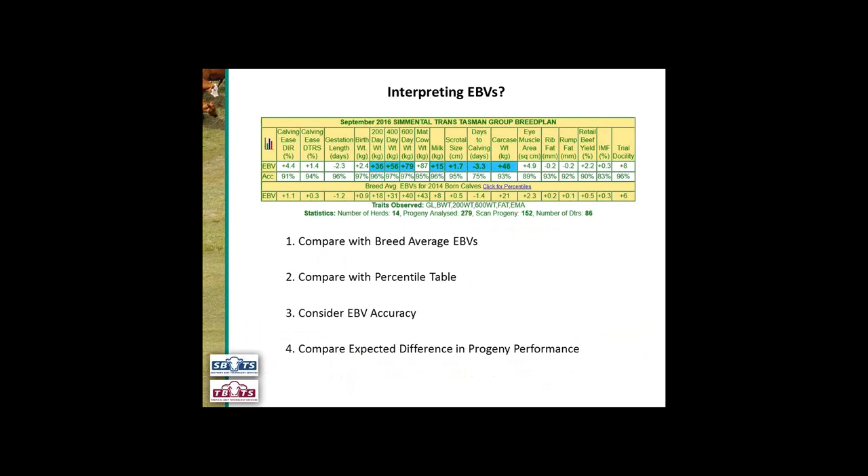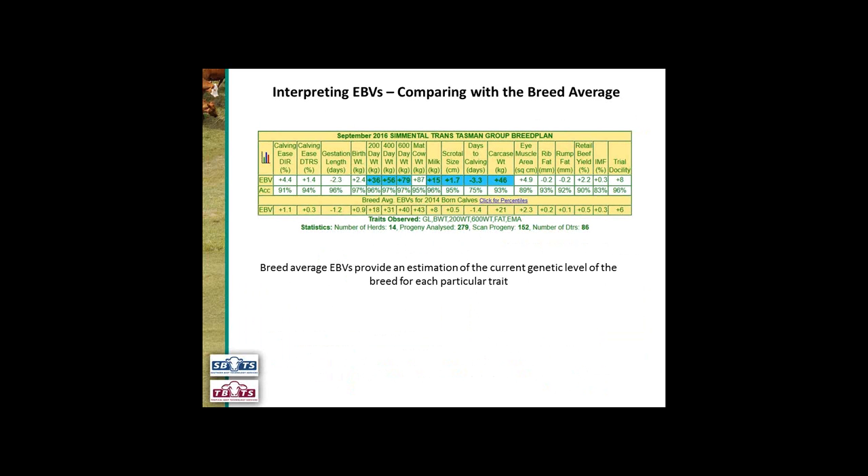There are a number of ways we can interpret EBVs: we can compare with the breed average, compare with the percentiles, consider EBV accuracy, and compare expected differences in progeny performance. The breed average provides an estimate of the current genetic level of the breed for each particular trait, and as I said, it's for calves born two years previously. If we look at this bull, his 600-day weight EBV is plus 79, the breed average EBV is plus 40 — so this bull has genetics that are 39 kilograms above the current breed average for growth at 600 days of age.